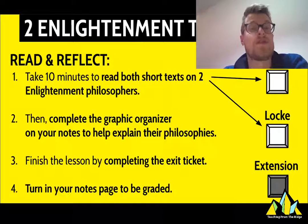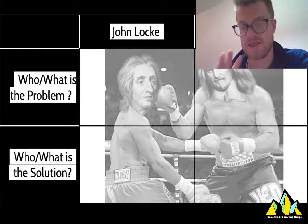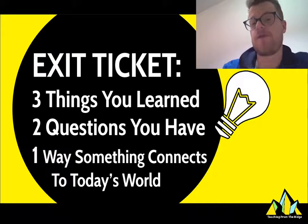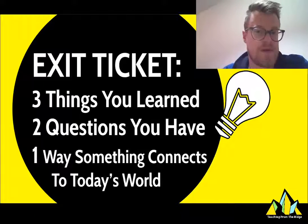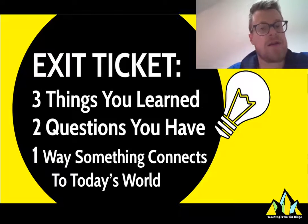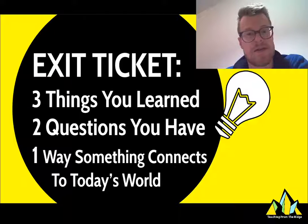To end the lesson there is an exit ticket. Here's what the graphic organizer looks like — this is what you're completing on your notes. For the exit ticket, before you finish the lesson, tell me three things you've learned, two questions that you have, and one way something you learned connects to today's world. I'd love to see your notes and I'm planning on collecting them either online or physically when you're done. Make sure you do everything with fidelity and I will see you guys next class. Bye!